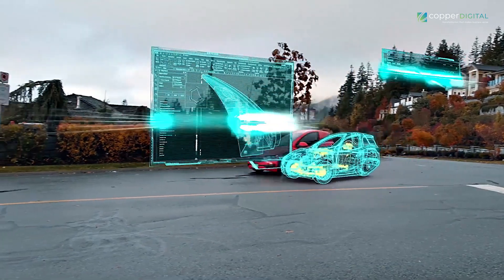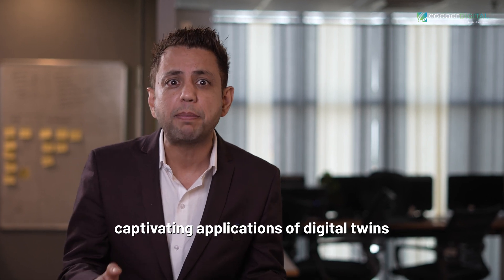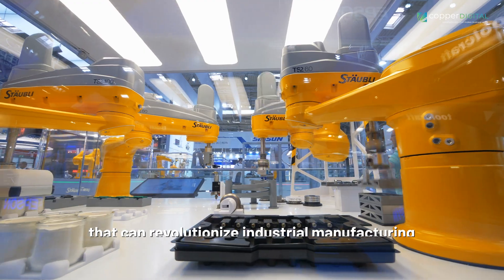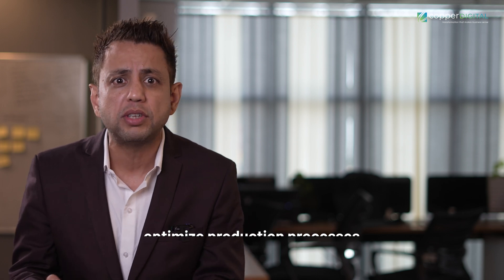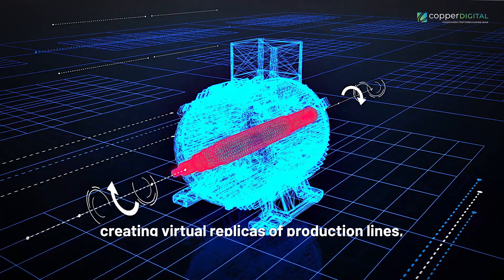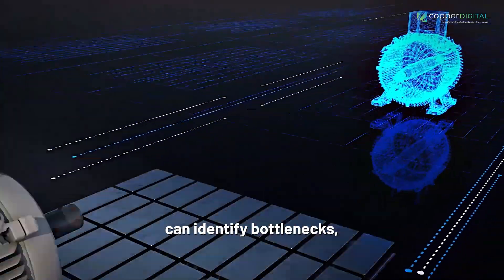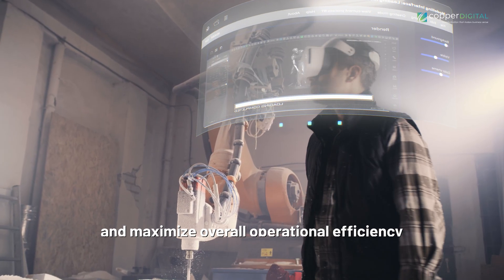With that said, let's dive into the captivating applications of Digital Twins that can revolutionize industrial manufacturing. Smart Production Optimization: Digital Twins can be employed to optimize production processes by providing real-time insights and predictive analytics. By creating virtual replicas of production lines, manufacturers can identify bottlenecks, streamline workflows, and maximize overall operational efficiency.